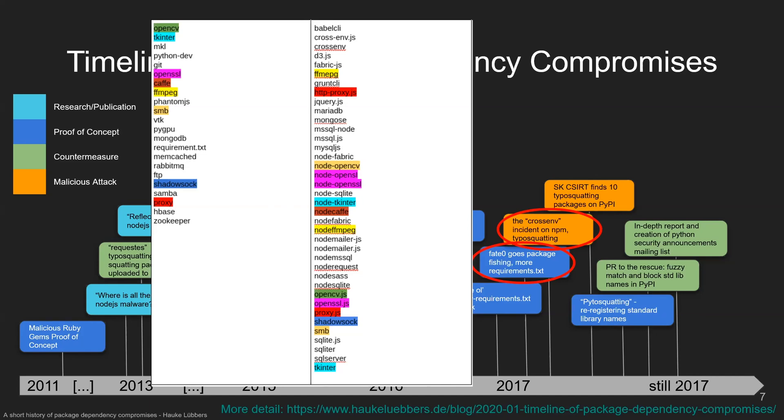The crossenv incident was discovered by a Twitter user who informed the author of the actual library, named 'cross-env' on npm, and quickly the malicious packages were taken down. These packages were actually malicious because they would send environment variables to a server connected with Chinese cybercrime. In environment variables there might be tokens or other secrets that should not see the light of day. That was the first actually malicious incident I could find, and here we need collaboration between repositories across language borders to fight this.